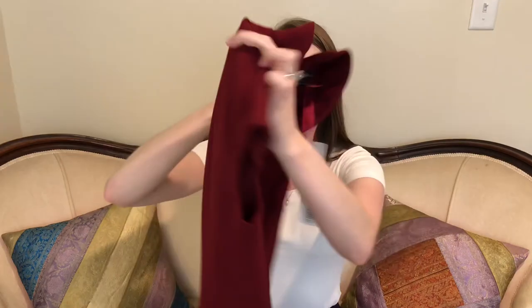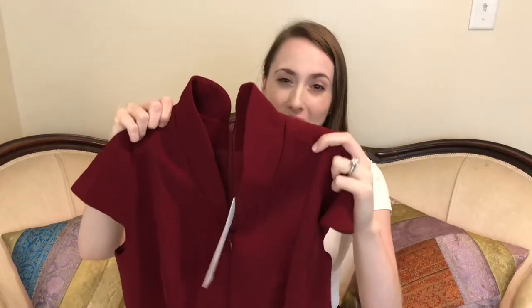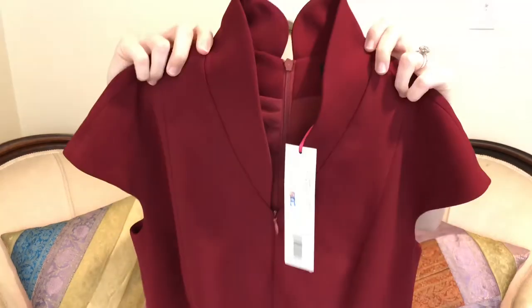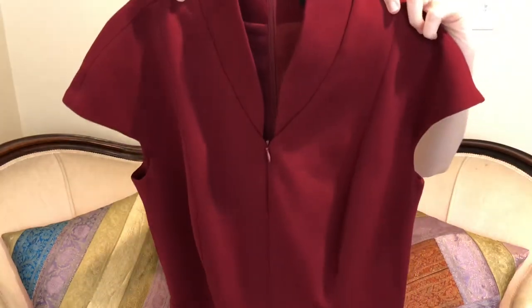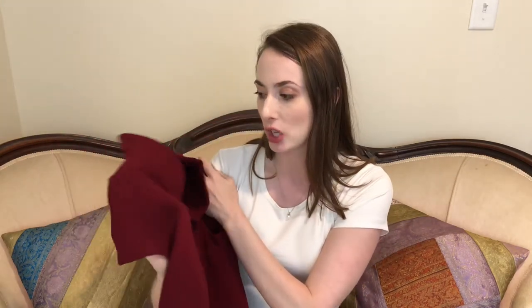The next dress is so stunning — it's in this merlot color. This exact one is sold out, but it's very similar to what they consider a classic style called the Evelyn, which comes in a ton of different colors and is in stock. There's the Evelyn shift/sheath dress and the Evelyn A-line — this is the A-line version. What's so fabulous is this gorgeous neckline, and because it has a zipper in front you can take it from day to night pretty easily.